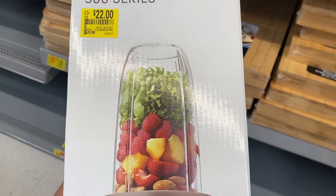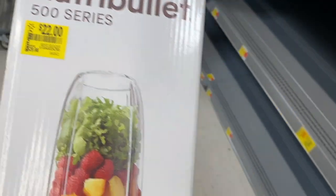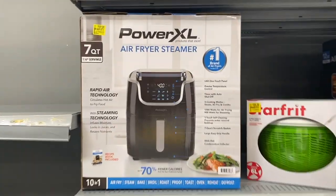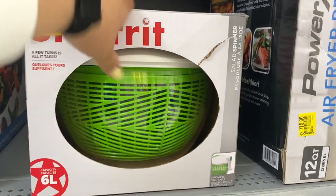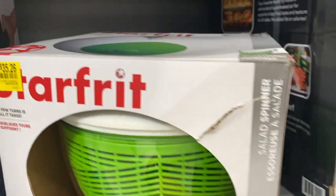Have you guys tried this — does it mix well? Let me know. Over here on this side they have the PowerXL air fryer for $101; they just have a few random things here. Here's a salad spinner and this is $35.